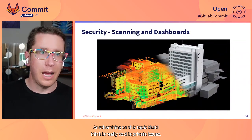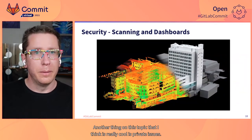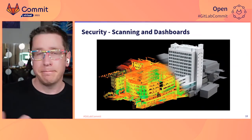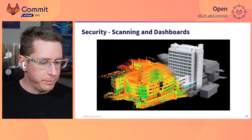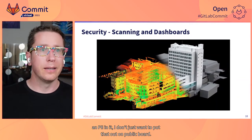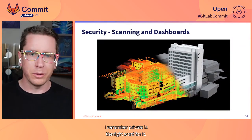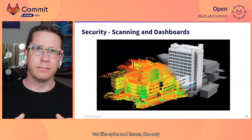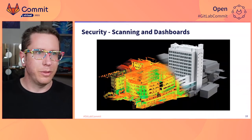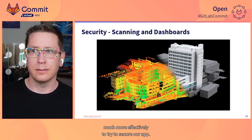Another thing I think is really cool is private issues. One of the conditions of being in GitLab's nonprofit open source program is that all your repos have to be public — and that's great, that's why we're here. But if you have a security vulnerability, especially for an application like this that's live and running and has PII in it, I don't just want to put that out on a public board. Being able to have epics and issues that only organization members can see was something that I didn't even think would exist, and it has really enabled us to engage with the security community much more effectively to try to secure our app.